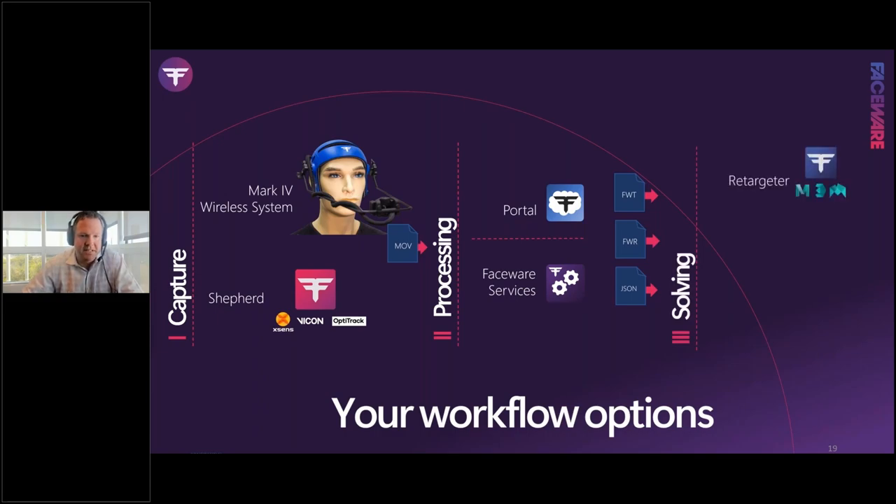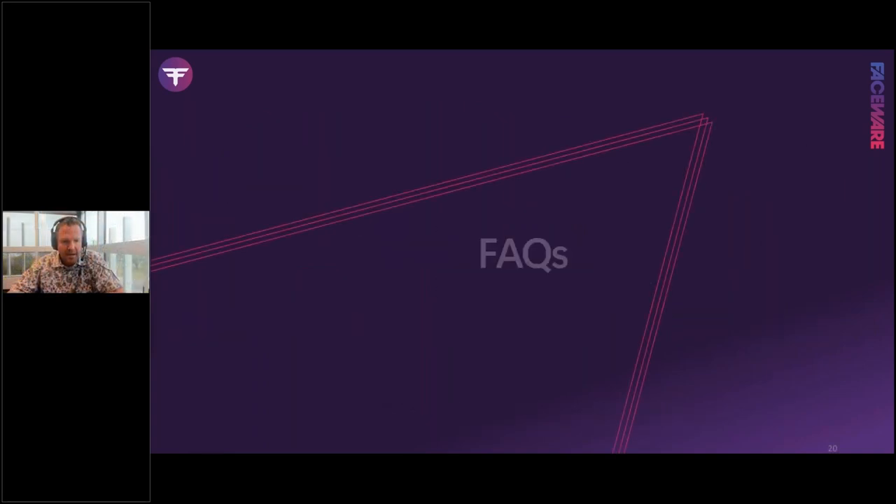On the solving side: FWR files go straight into Retargeter; JSON data enables direct animation pipelines. We can also recommend service providers who have used our products for years for teams looking to outsource their entire facial animation pipeline. Speak to a Faceware business development rep about how they can help build out those workflows.